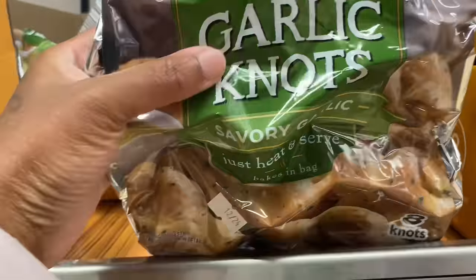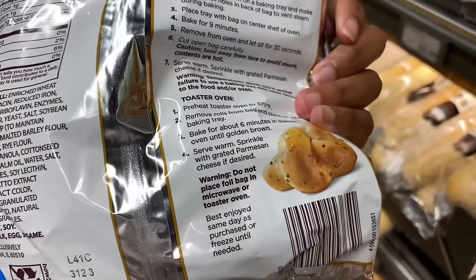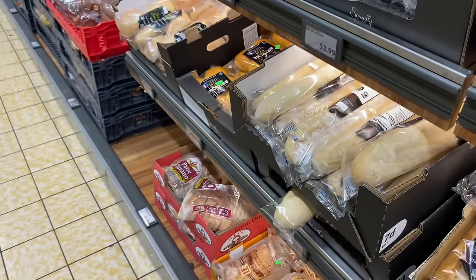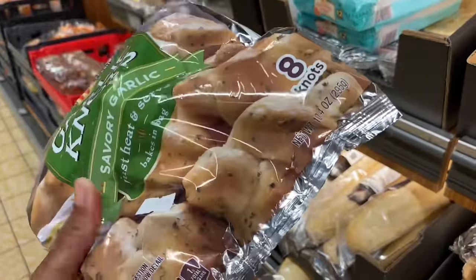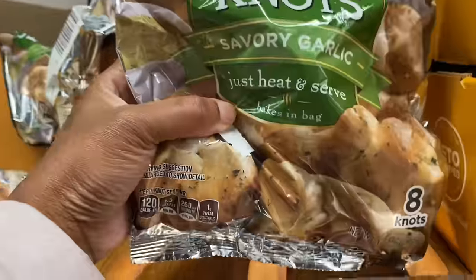They got garlic knots for $2.89. Oh, what can I do with these? You can put them in the oven. These look good! Should I get these, y'all? I need a quick spaghetti with it, or shrimp pasta or something. It says just heat and serve.